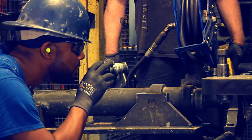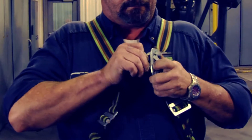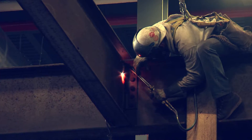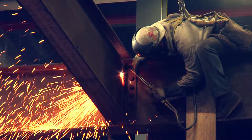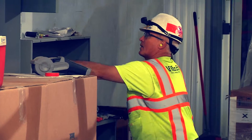As a visitor, supplier, or contract worker, you must be aware of the procedures that are in place to keep you and our employees safe. If you are here to perform repairs or construction, you must be pre-approved through our Contractor Safety Program, in addition to viewing this video.